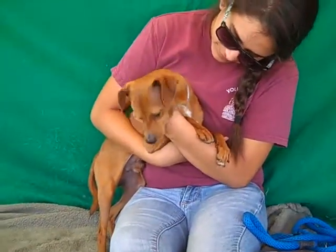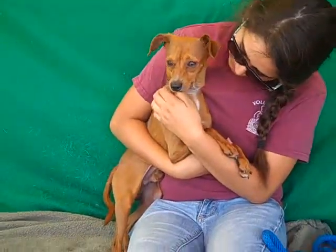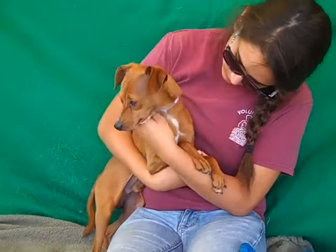This is Tony. Tony's ID number at the Baldwin Park Shelter is A474-1214. He's a male, red, short-haired Chihuahua mix, about three years old we think.